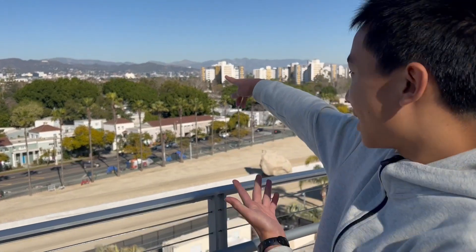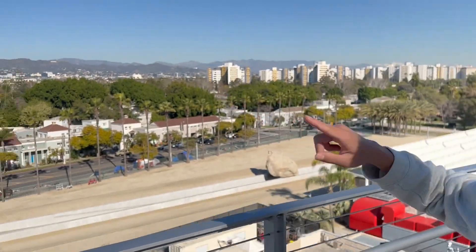We're at the Dolby Family Terrace and we can see the Hollywood sign there in the distance.